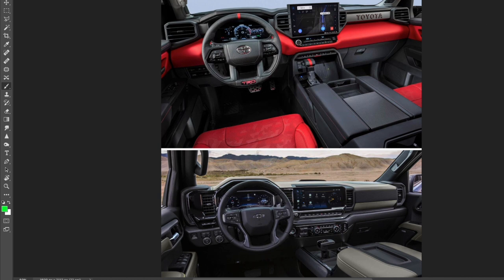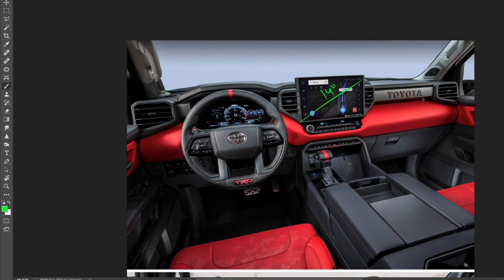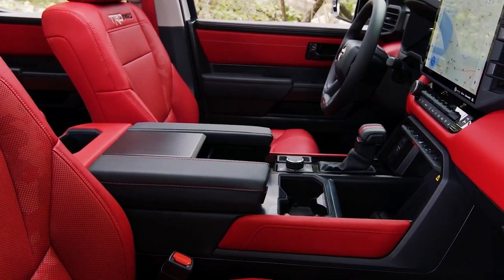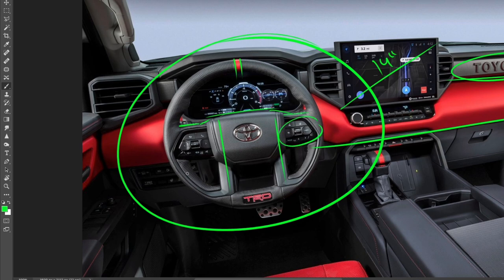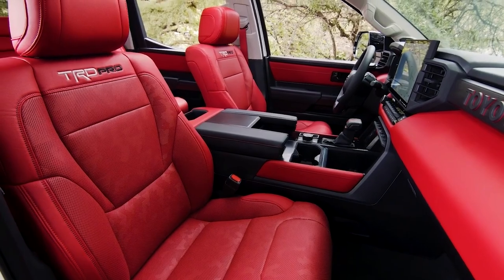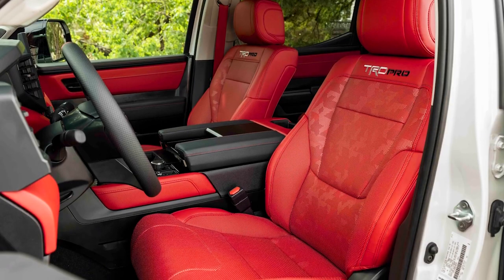Now let's look at the interiors — these represent the big changes for both trucks. The Tundra has a 14-inch screen, the biggest in the segment — it's like a TV in the center. I love this red trim and the embossed Toyota stamp on the passenger side. The center red line on the steering wheel looks great — functional and geometric while still feeling modern, with the TRD logo at the bottom. There are aluminum pedals too. It looks like a very cozy place to drive for a long time. The camo pattern from the rear end is carried through to the seats, adding another layer of personality to the interior.